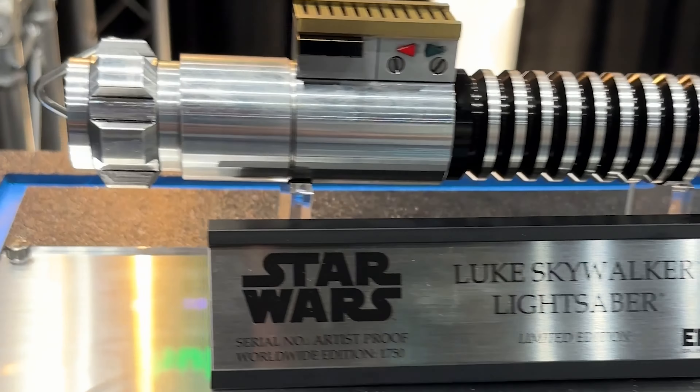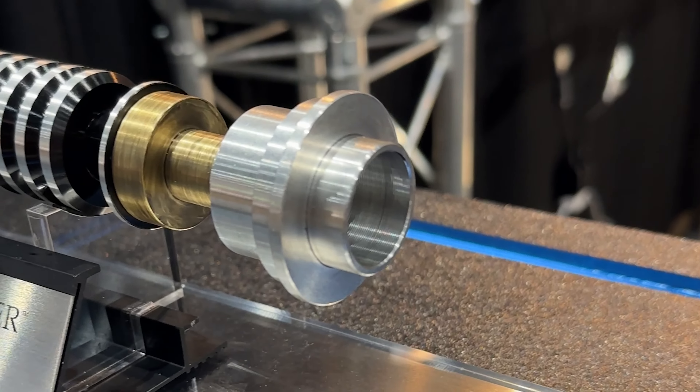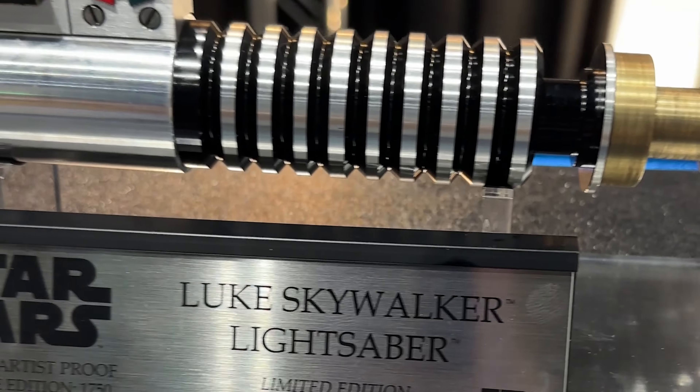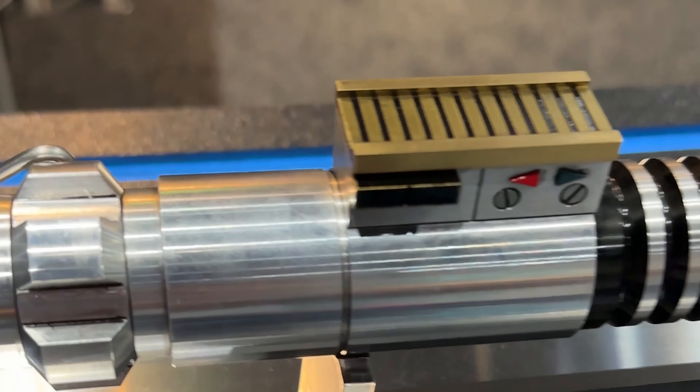Let's kick this off with the helmet that actually made me excited to come to the EFX booth today. They just announced the Bo-Katan helmet, and I've already seen three different Bo-Katan helmets — all pretty incredible — but none of them come close to what I'm looking at right here. EFX had access to the actual Bo-Katan helmet from The Mandalorian, and this helmet is actually smaller than any of the other Mandalorian helmets or Bo-Katan helmets out there.